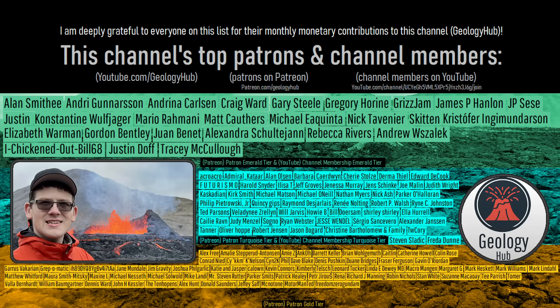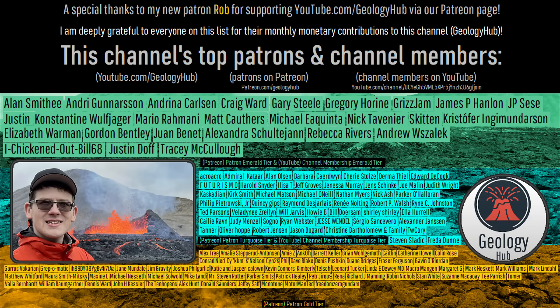As a final note, I would like to thank my new patron, Rob, for supporting this channel. Thank you.